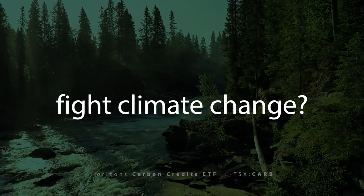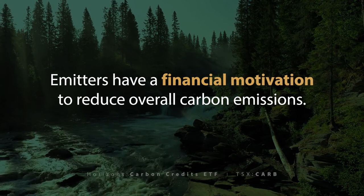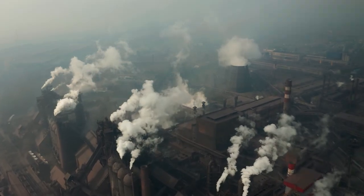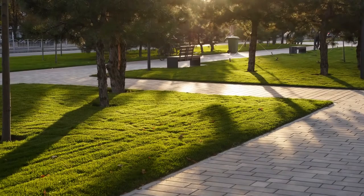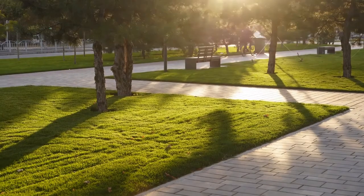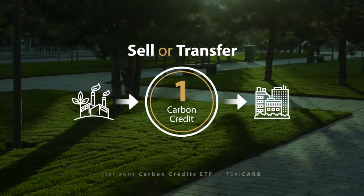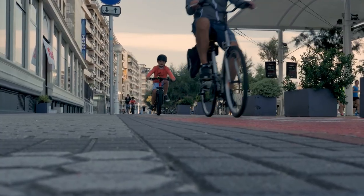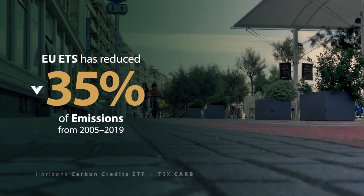So do carbon credits actually help fight climate change? By placing a cost on carbon, emitters have a financial motivation to reduce their overall carbon emissions. If a company emits more carbon than permitted by their carbon credit holdings, they could face serious financial penalties. Conversely, a company that reduces emissions and emits less than allowed by their carbon credits can sell or transfer their remaining credits to another emitter for a financial benefit.